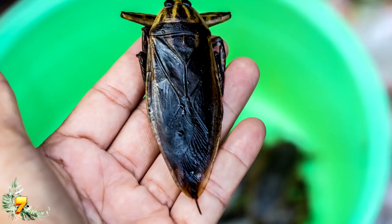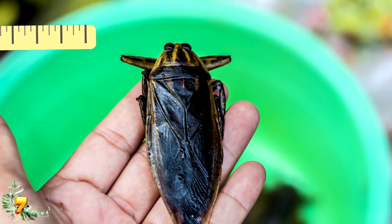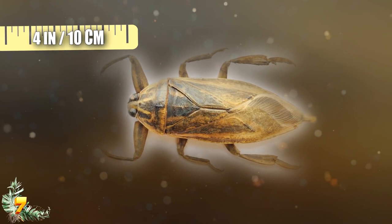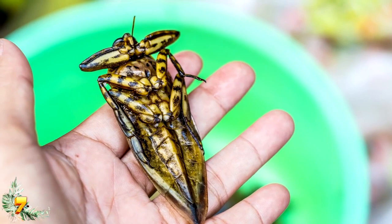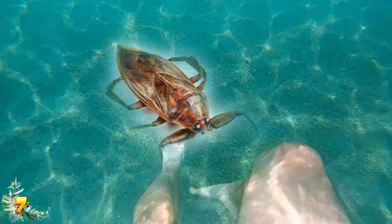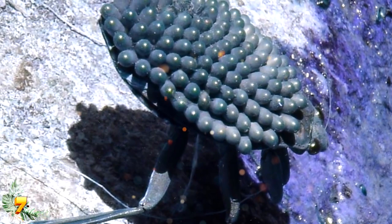Number 7: the giant water bug is creepy, strange, ugly, and absolutely fascinating. The North American species can grow to around two and a half inches in length; however, South American giant water bugs can grow to a full four inches — everything in the jungle is always bigger. What makes the giant water bug so strange is the way it carries its eggs. They typically live just below the surface of lakes and ponds, where they are known to nibble on the toes of unsuspecting swimmers.